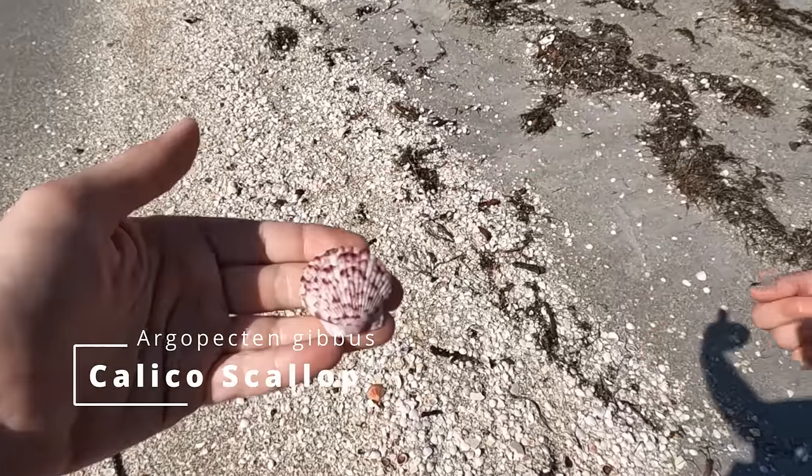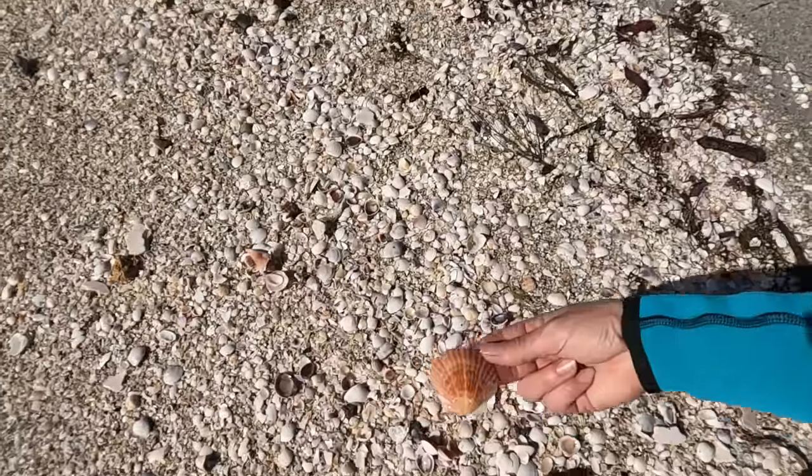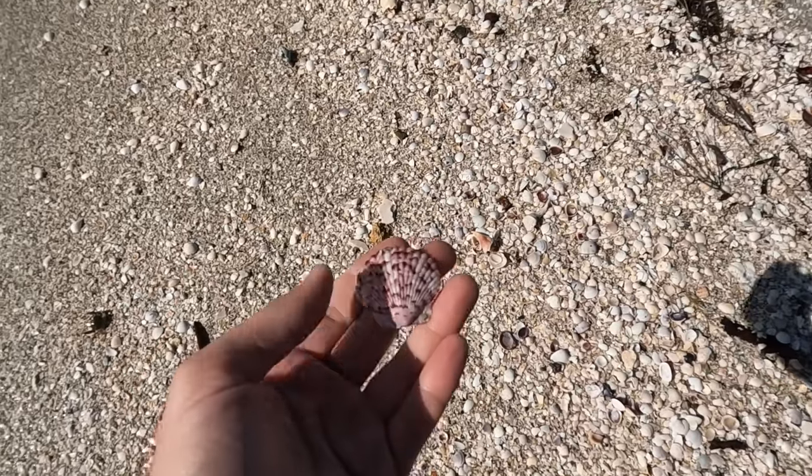Scallop? Calico scallop. Look how beautiful that is. Is that one there? I think it's a bay scallop — I could be wrong. This calico scallop is awesome.